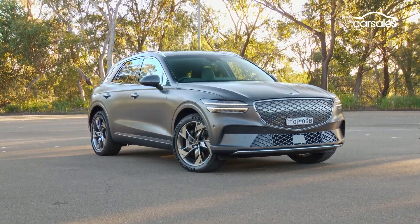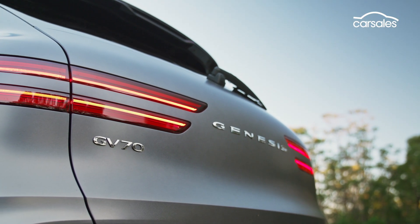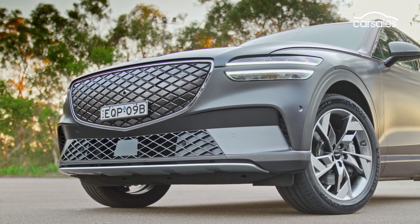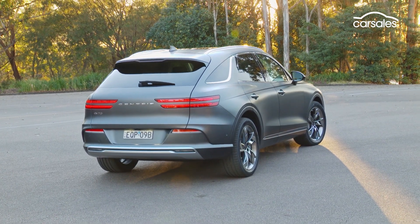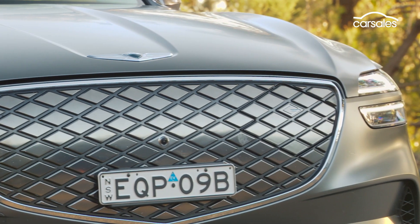The GV70 EV can go the distance too, with a 77.4 kilowatt hour battery that's able to deliver more than 450 kilometres of driving range and recharge via a 350 kilowatt fast charger, claimed to take you from 10 to 80 percent charge in less than 20 minutes.